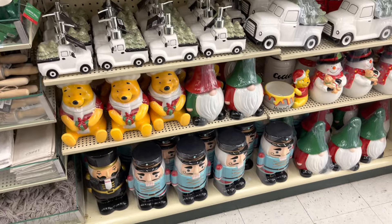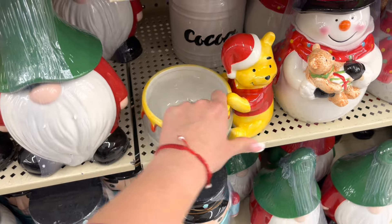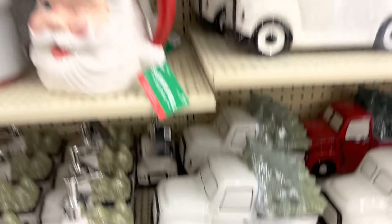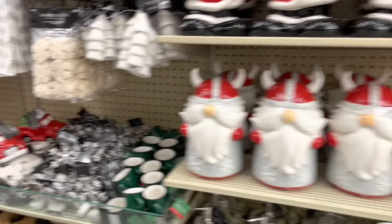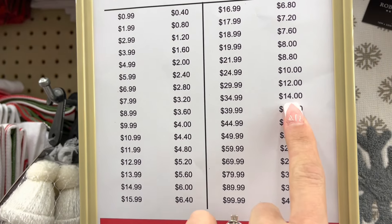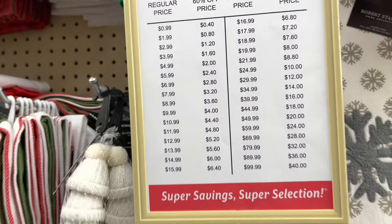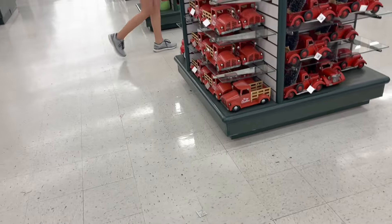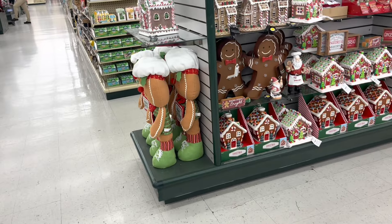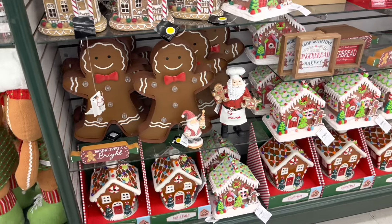Oh my goodness, look at Winnie the Pooh — this one's so adorable! It is $36.99, and with 70% off that'll be around $14 to $15. It is super busy right now, there's a lot of people. Look at these — how beautiful they are, these are super nice.